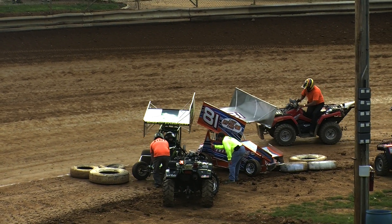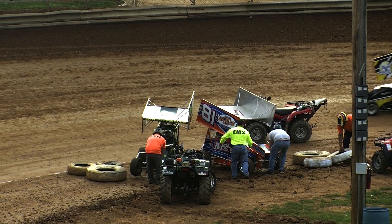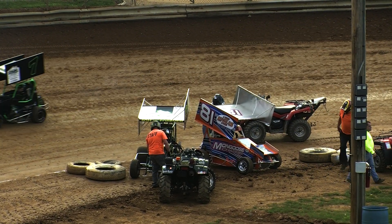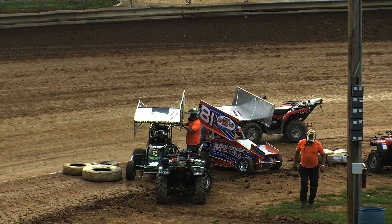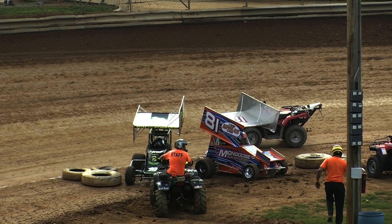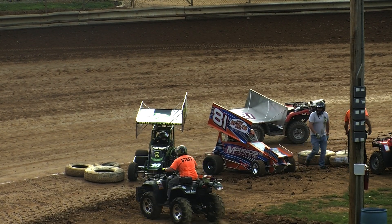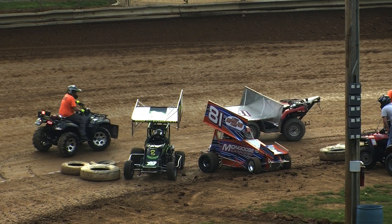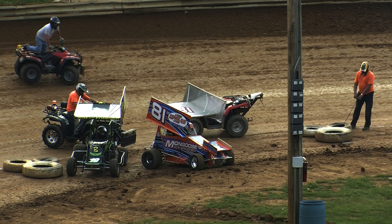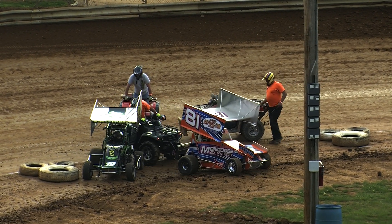Seems as if it's been either checkers or wreckers here for the 81 this season. Langell with a big up-and-down season here so far in 2019 — not the start he was looking for tonight. Usual quick work by the Clyde Martin Memorial Speedway track safety team getting the cars separated down on the inside of turn three. Looks like both cars should be able to push off and get back into racing action.